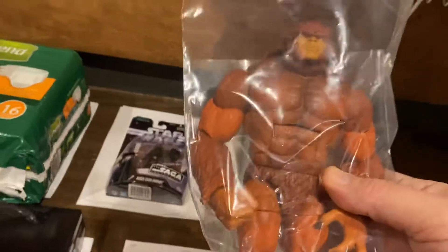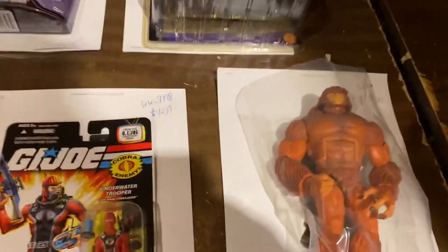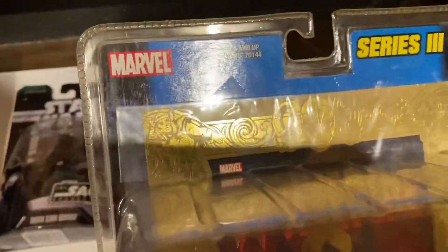Guys, Build-A-Figure Sasquatch: $52, Marvel Legends. More Marvel Legends — this is the Wolverine with the variant comic book. We got to check that because it doesn't look like that's the variant over there. We'll have to check that one, but we got $49.99 for it.